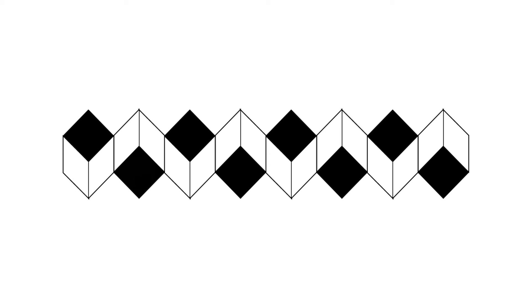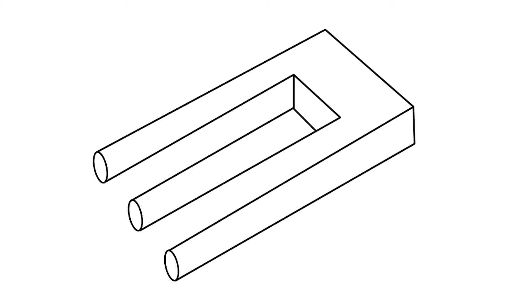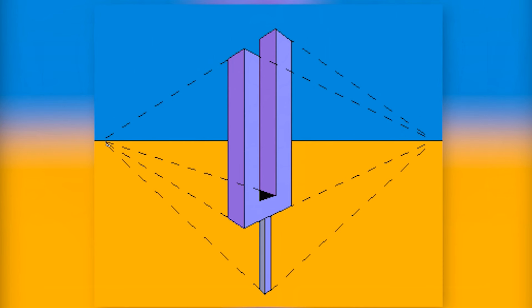There are some illusions that show ambiguous connectivity — or disconnectivity — in line drawings. Look at this tined fork, for instance. This is called Schuster's Conundrum, or Devil's Fork. Here's another version: the musical tuning fork. Look at the different perspectives and vanishing points.